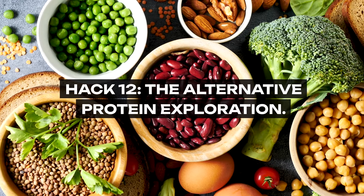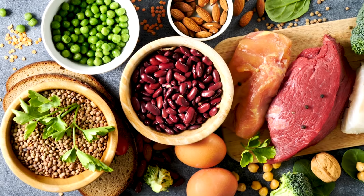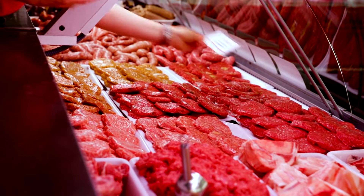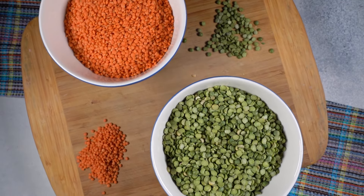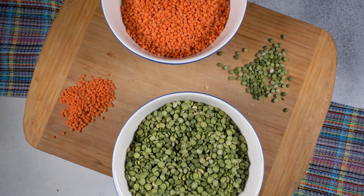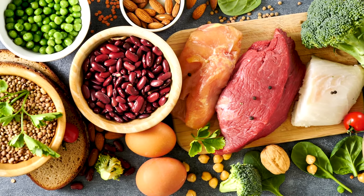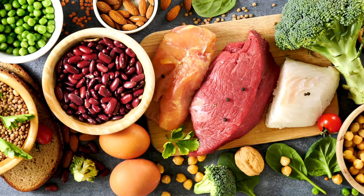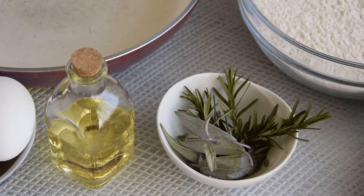Hack 12: The Alternative Protein Exploration. Reimagine your protein sources. The meat aisle can be one of the most expensive sections of the grocery store. Explore alternative sources like beans, lentils, tofu, and eggs. These options are not only gentle on your wallet but also add variety and nutrition to your meals. It's a culinary adventure that pays dividends in savings and health.